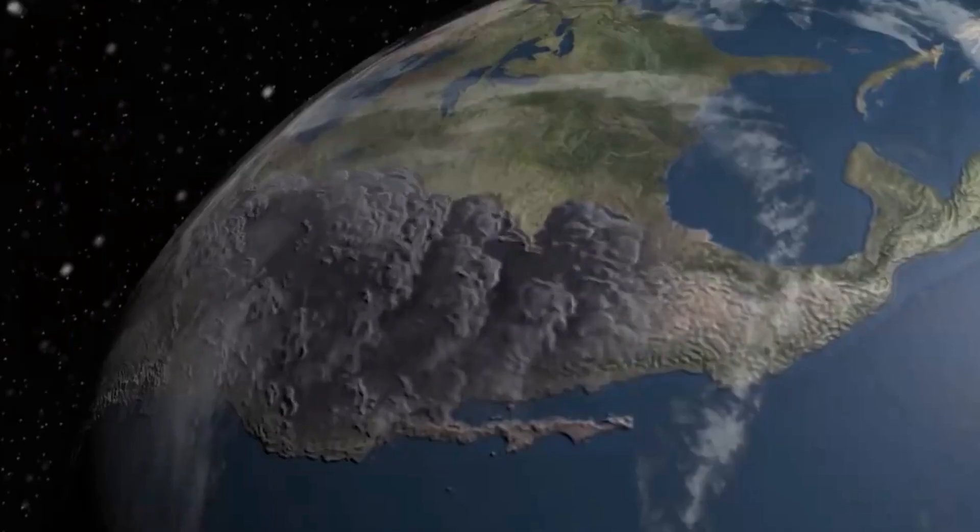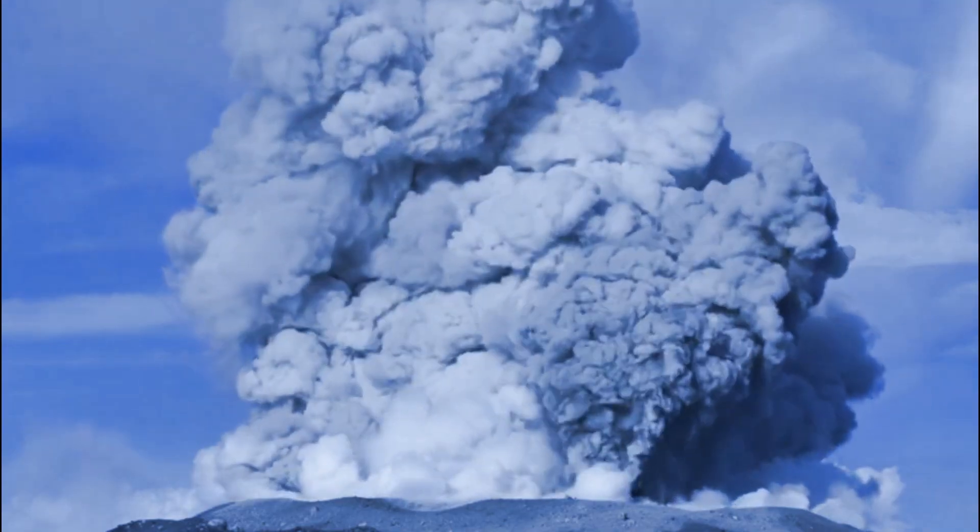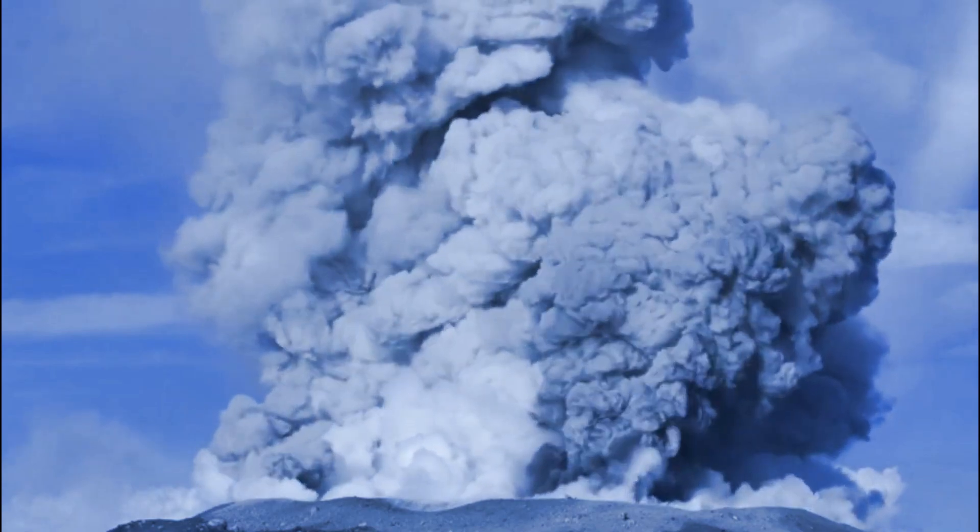Yellowstone's volcanic explosive index is 8 on a 10-point scale. This means that if this volcano erupts it will turn into an apocalypse. Let's look at scientists' predictions regarding the possibility of a Yellowstone eruption.